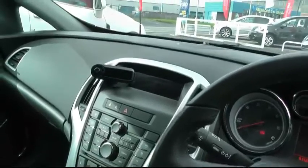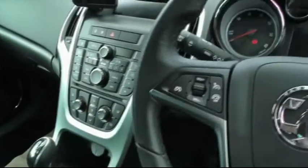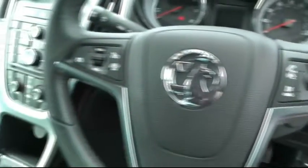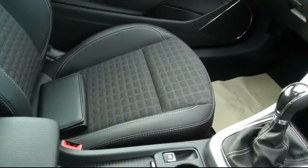It's also got a non-factory Bluetooth. It comes with air conditioning. The miles on the vehicle are 15,990. You've got cruise control and speed limiter, driver, passenger and lateral airbags, and it's finished off in black upholstery with half leather and cloth centre seats.